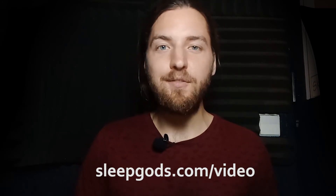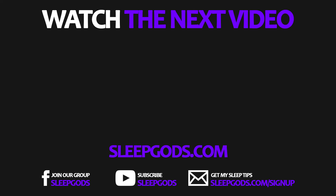Before you go, if you're interested in getting higher quality sleep and waking up feeling refreshed, energized, and ready to make more money, head to sleepgods.com/video to get my free animated video on 21 sleeping tips. Subscribe and watch the next video.